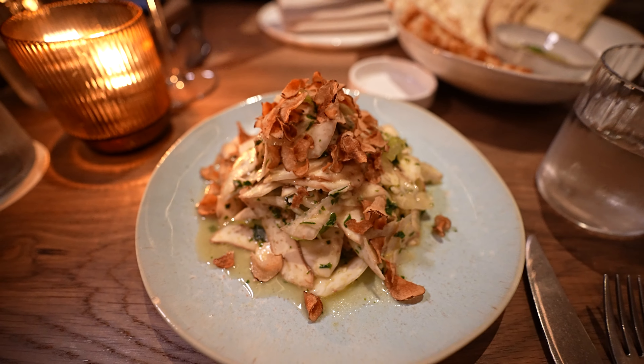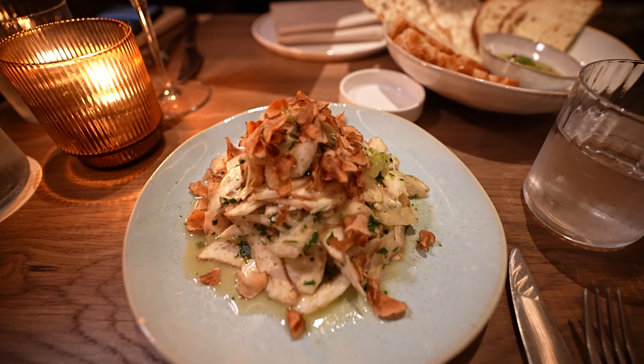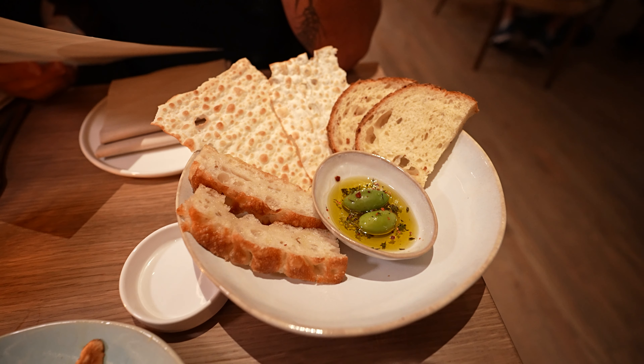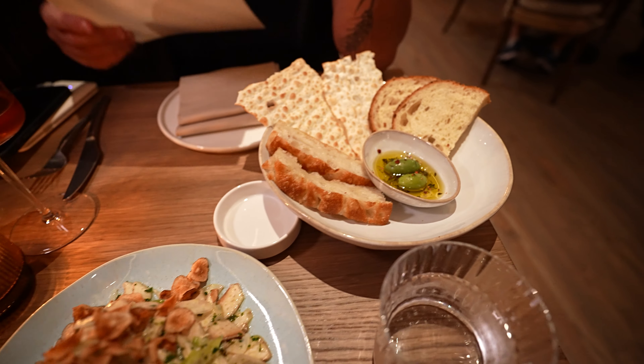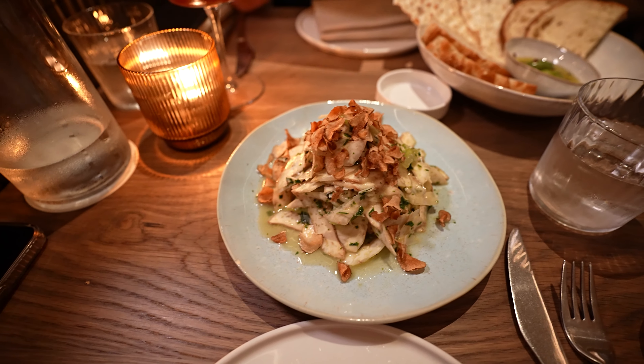First up we have the shaved artichokes with celery, sunchoke and Parmesan cheese. That looks fantastic. And then a little bread service — looks like some focaccia, some semolina, some sort of cracker. Very excited for the artichoke. I love artichokes and I love sunchokes too.